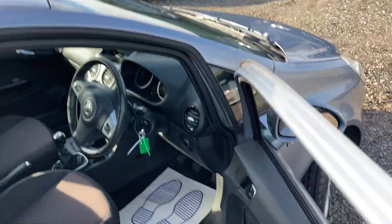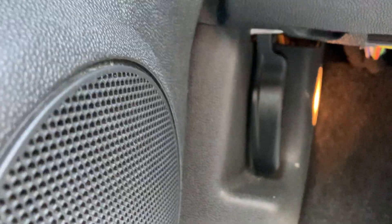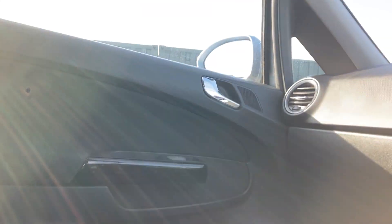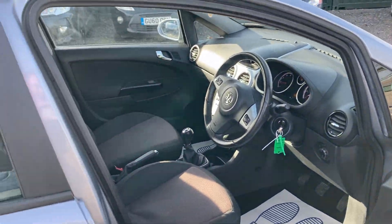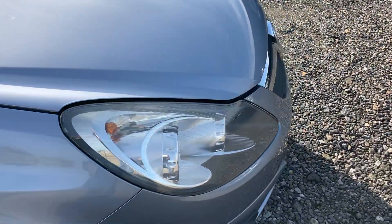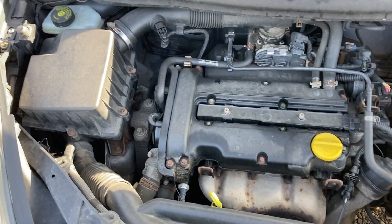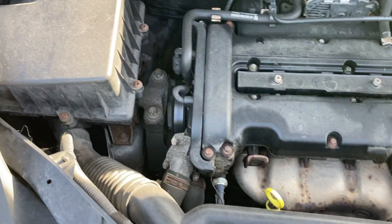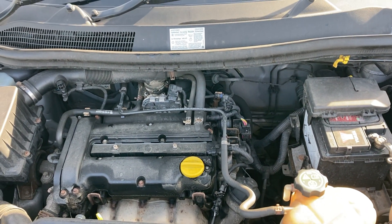Very nice quiet engine — let me just show you underneath the bonnet as well. There's a little lever just tucked down the side to open it. It's a nice looking engine bay — chain driven. It's been well maintained, running nice and smooth and quiet.